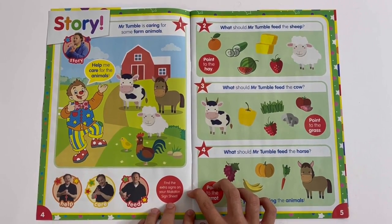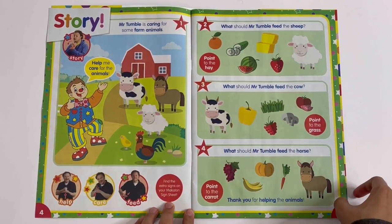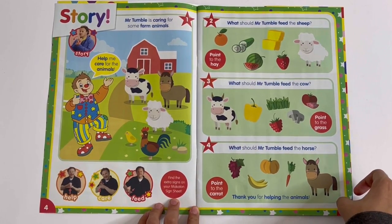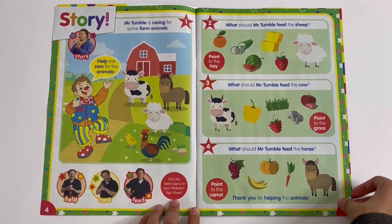Story: Mr. Tumble is caring for some farm animals — he's looking after a cow, a horse, and a sheep. You have to point to the right food that they eat: point to the hay for the sheep, point to the grass for the cow, and point to the carrot for the horse.